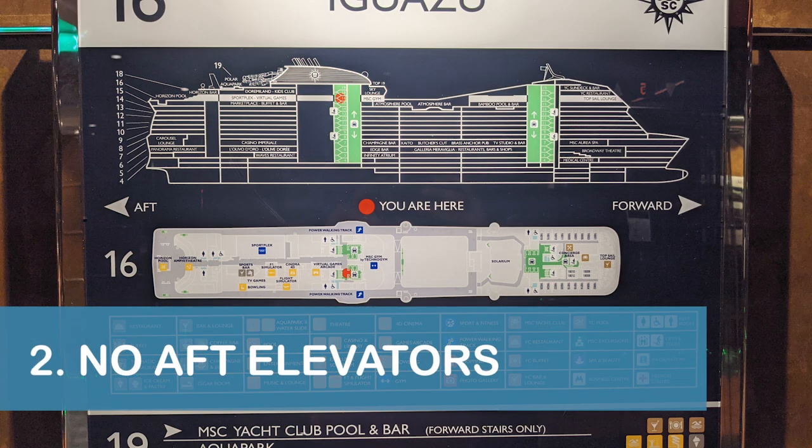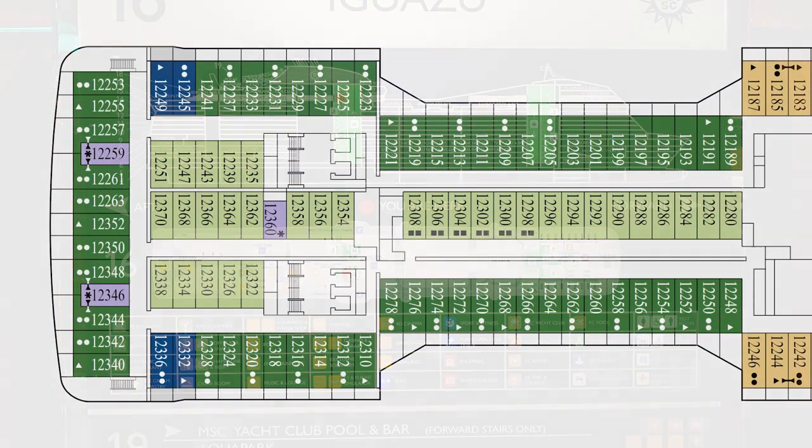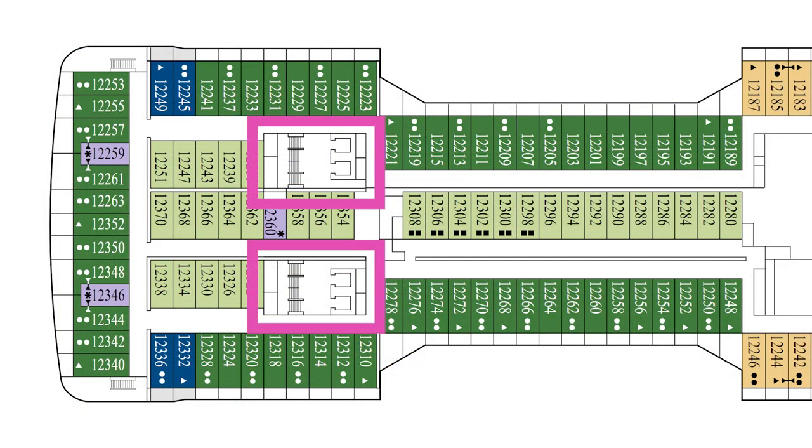Our next tip is to be aware that you'll have to walk to the middle of the ship to access the stairs and elevators if you book a room toward the back of the ship. The elevators and stairs displayed on the deck plan at the back of the ship are not accessible by passengers.